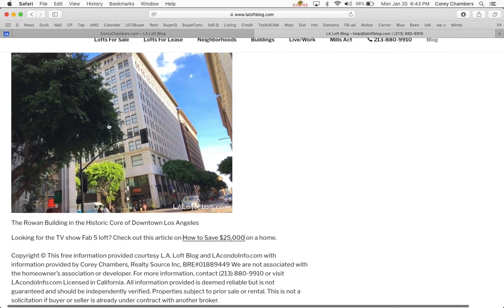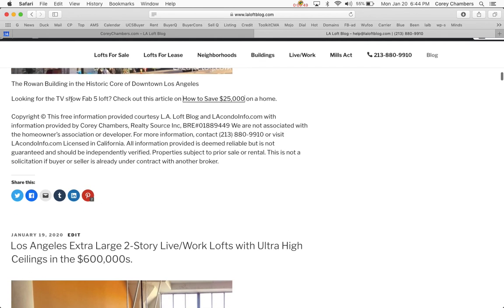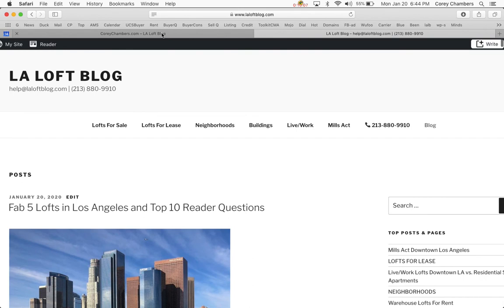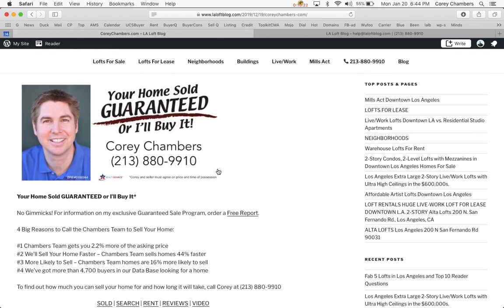Here's a brand new picture of the Rowan Building. And that's it. For those hoping to find the Fab Five Loft — we discussed that recently — you can click on the article, which also has a link to the Fab Five TV show and their loft. Thanks for listening. I'm Corey Chambers in Los Angeles — your home sold guaranteed or I'll buy it. A property information packet or private preview is available upon request. Call me at 213-880-9910. Thank you so much, take care, bye-bye.